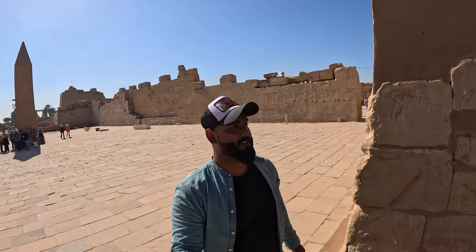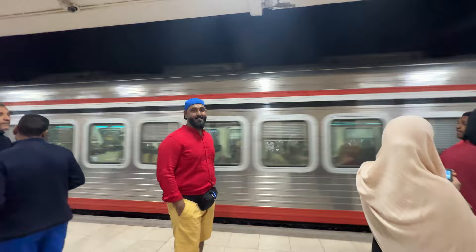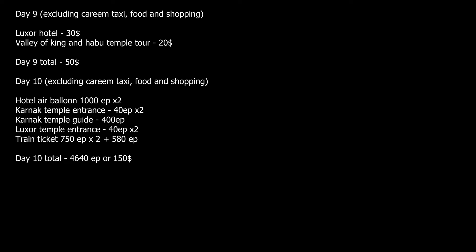After completing the Luxor and Karnak tour, that same night we took an overnight train from Luxor to Cairo. Sleeping class with dinner and breakfast for an Arab is 700 Egyptian pounds per person; kids above four pay 580 Egyptian pounds for the 10-hour journey. Total cost for Day 10 was $150.